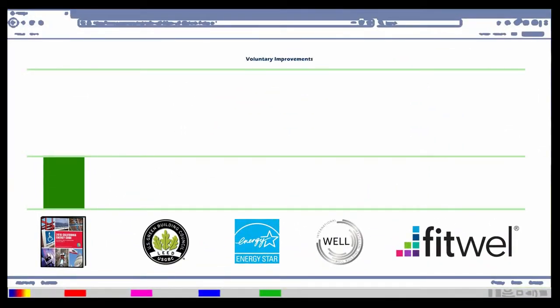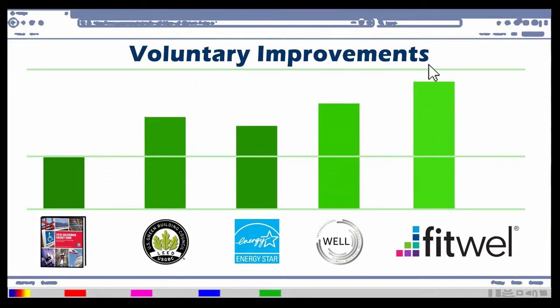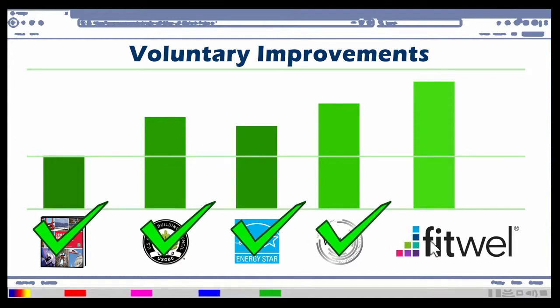These programs are voluntary improvements that may result in a more energy-efficient building. Knowing what certifications are already in place can give you crucial information up front about the level of Title 24 compliance the building might already have.